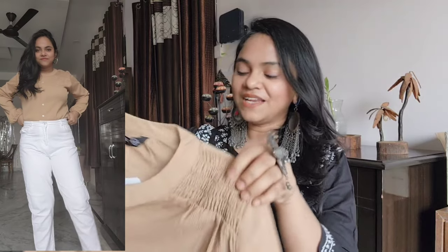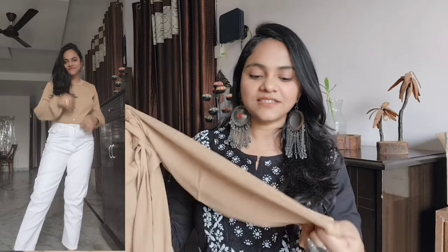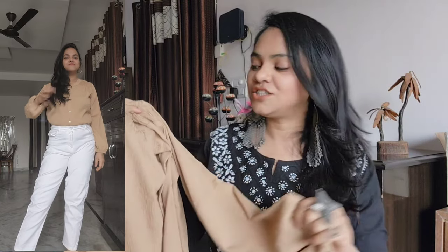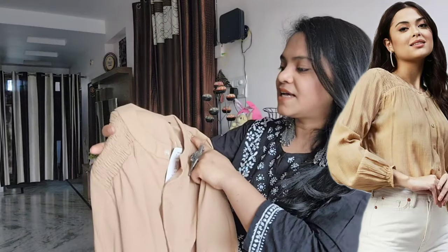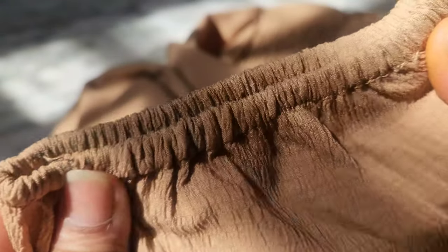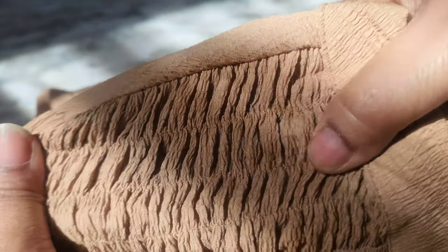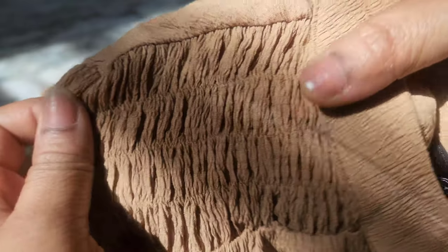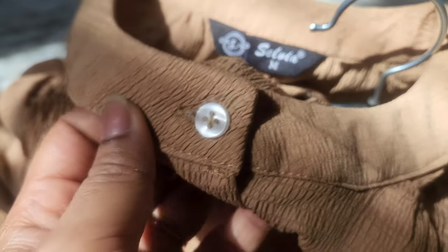This is a shirt style and it is very nice — the quality is very good. The front has a button placket but it is not a full shirt pattern. I am doing medium size and the sleeve is an elasticated pattern. The fit is very good, it is not transparent, and it is very comfortable. The button is visible and the shoulder side has a very good stretch. This is a crushed kind of fabric.